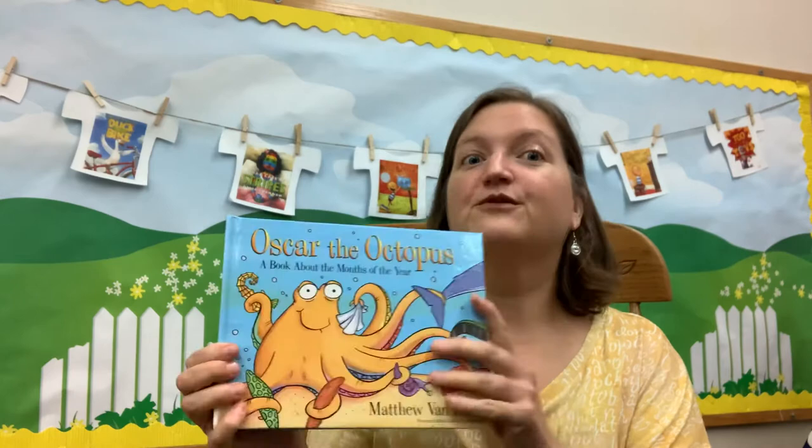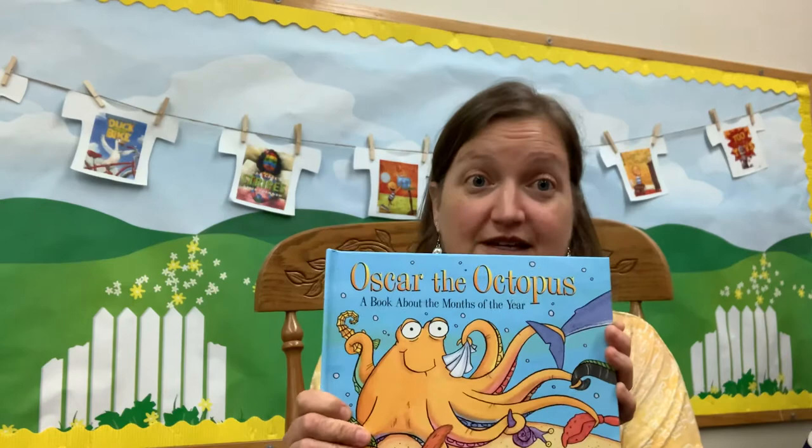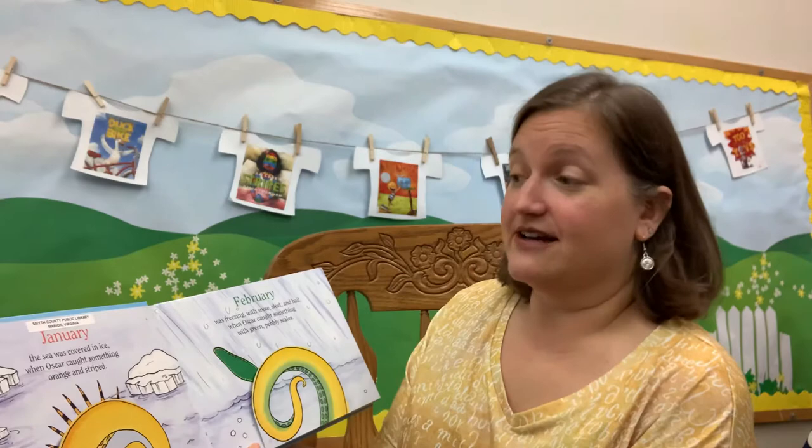Hi friends, it's Miss Tracy at Smith County Public Library. That's where I am right now and you're not here and I wish you were. Someone today mentioned that next week is October and I was like, October already? So I'm gonna read you this book. It's called Oscar the Octopus by Matthew Van Fleet. It's a wonderful book published by Simon and Schuster and it's gonna help us learn our months, because I certainly feel like I've lost quite a few months this year. I bet you do too. So before any further ado, let's ring our bell. Gather around for story time, and here we go.